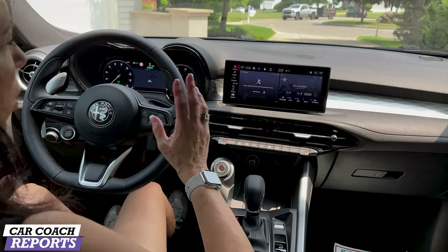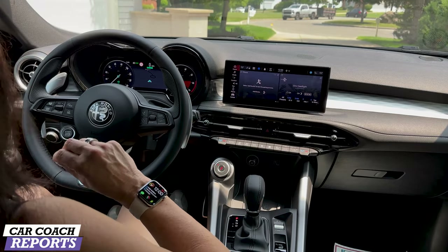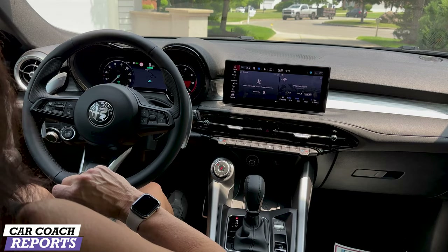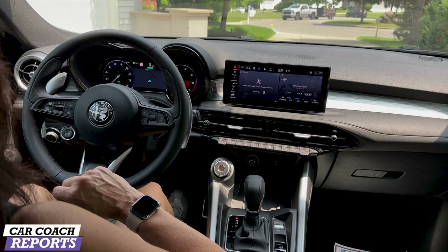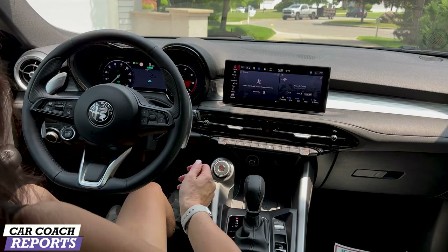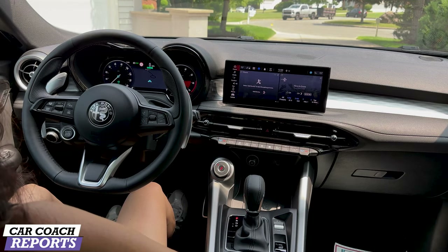The UConnect infotainment system is one of my favorite systems out there — easy to use, super simple, and has won a ton of awards. It features a customizable home screen with standard wireless Apple CarPlay and Android Auto, wireless phone charging, and a six-speaker audio system. Our test vehicle includes a power moonroof, Harman Kardon audio system, and two additional USB ports.